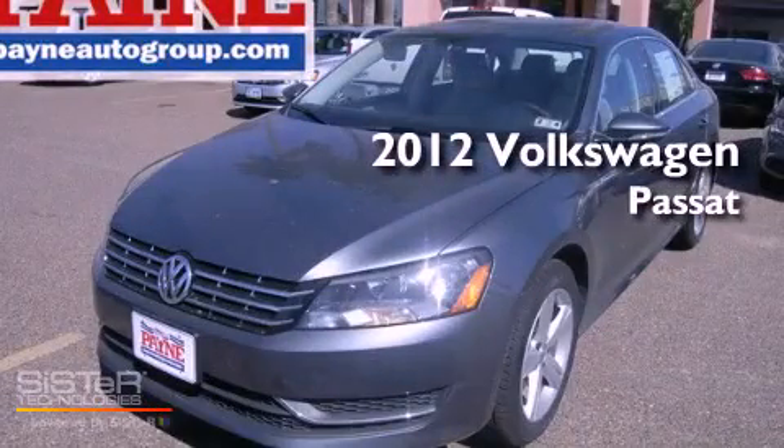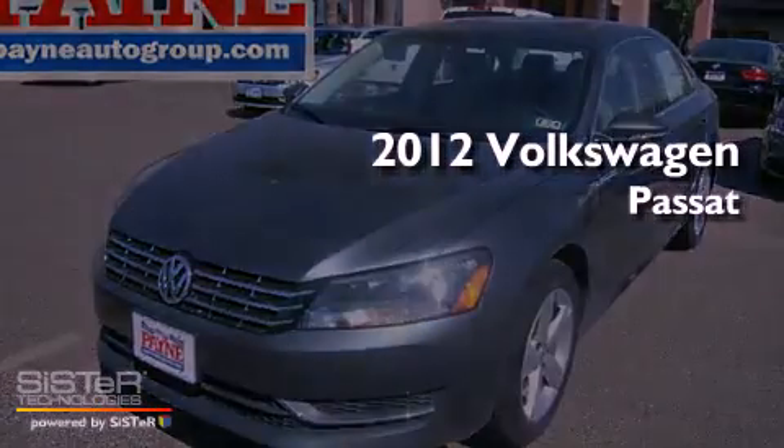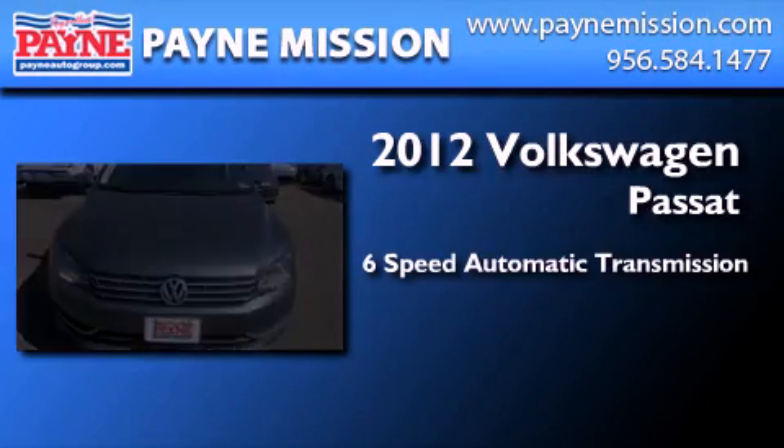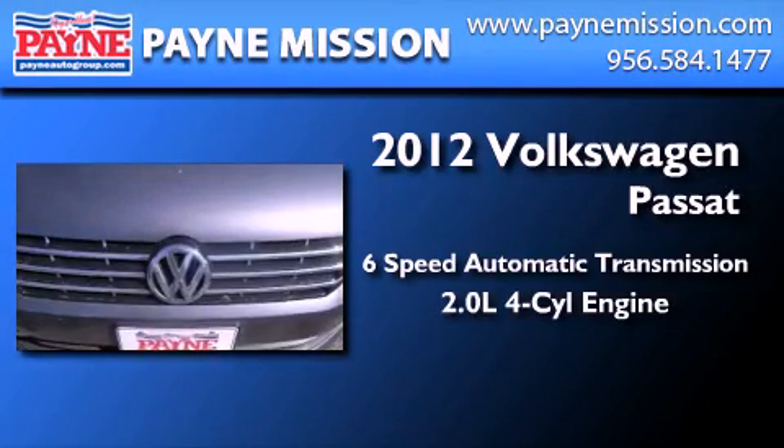This is a brand new 2012 Volkswagen Passat. This car has a six-speed automatic transmission and an inline four-cylinder engine.